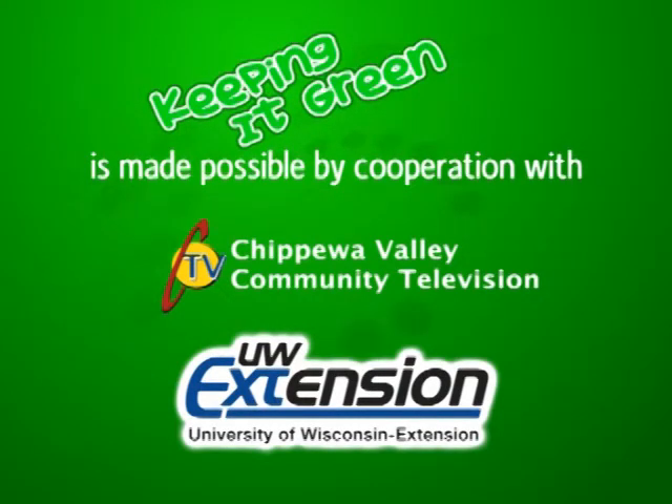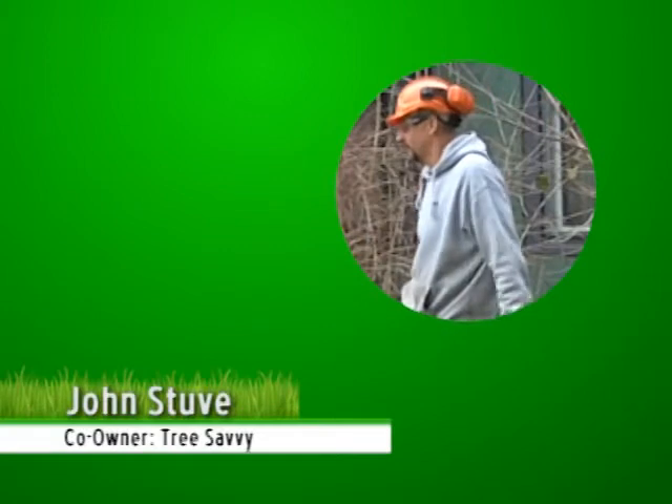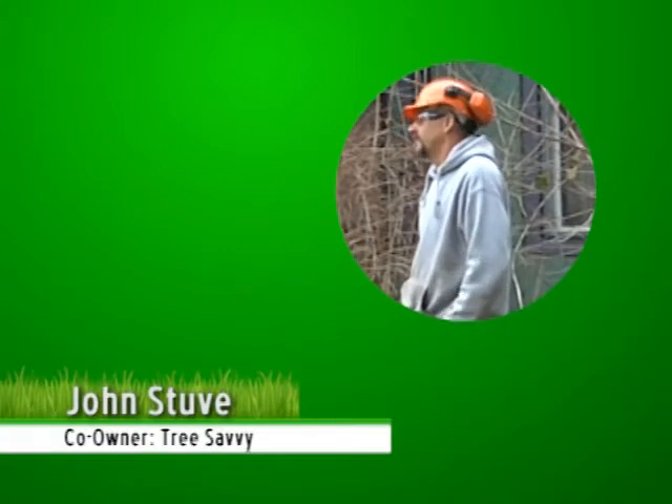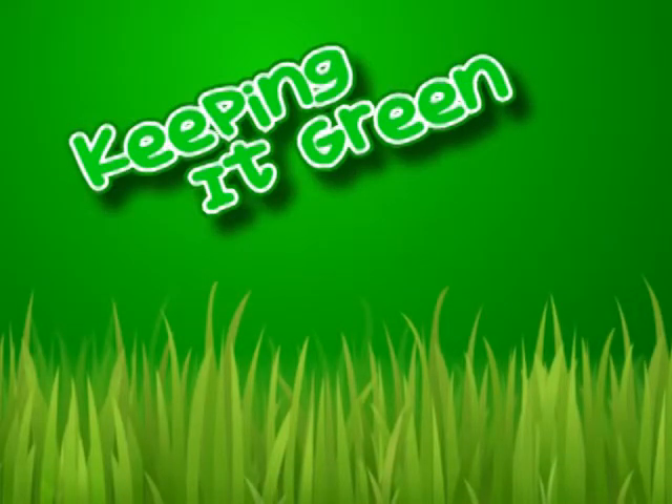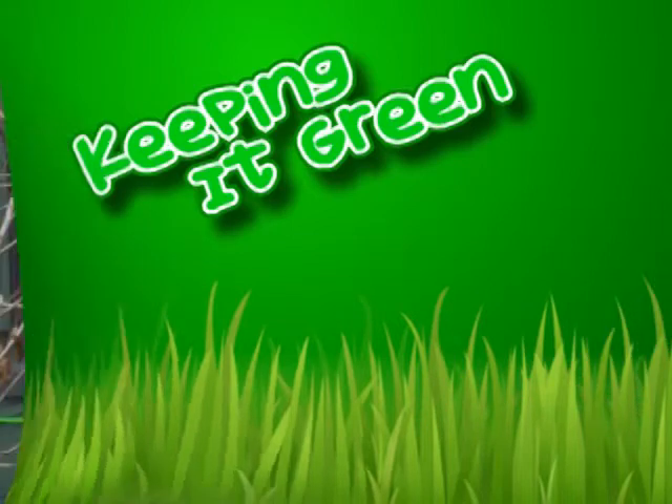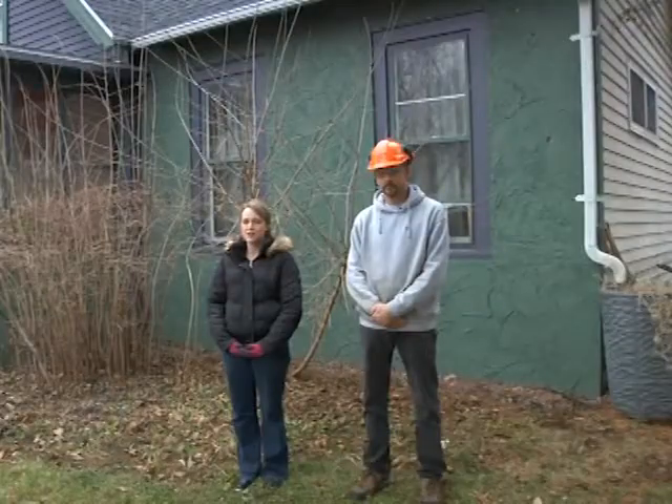Keeping It Green is made possible by cooperation with Chippewa Valley Community Television and the UW Extension Office. Today on Keeping It Green, we visit with a tree care professional to learn about landscaping techniques to take care of trees and shrubs. Welcome to this episode of Keeping It Green. I'm Erin LaFave, your host, and today we're here with John Stuvie of Tree Savvy.